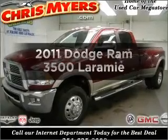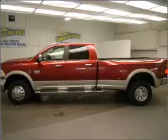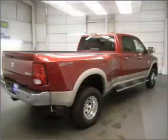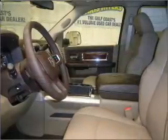Get noticed in this 2011 Dodge Ram 3500 — this is the set of wheels you've been looking for. With a solid 6-cylinder engine connected to a smooth-shifting transmission, you will appreciate the safety feature of anti-lock brakes.